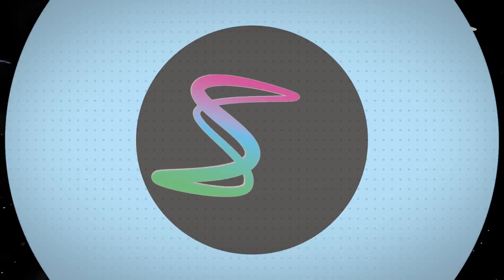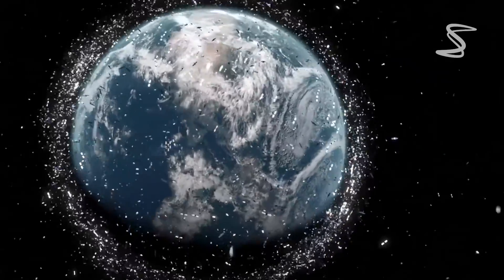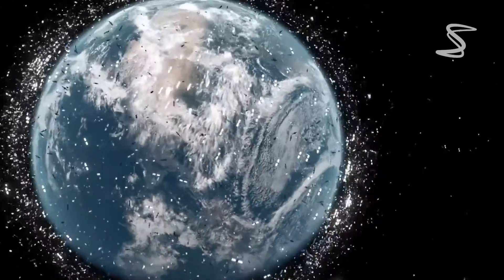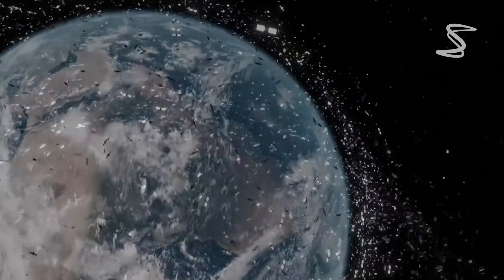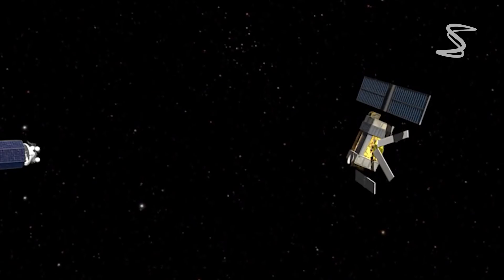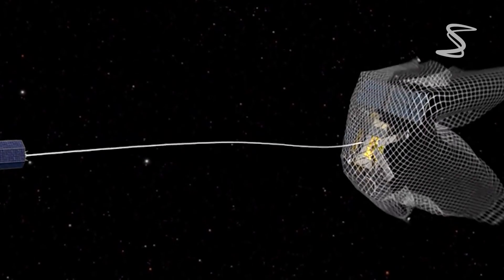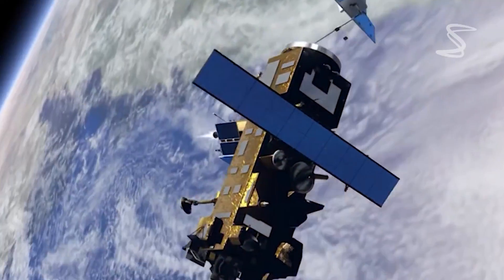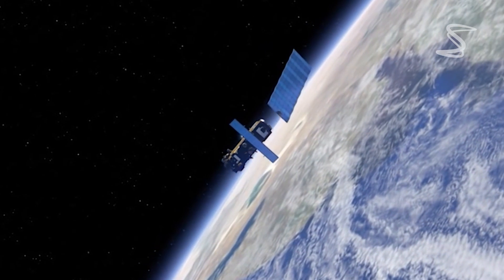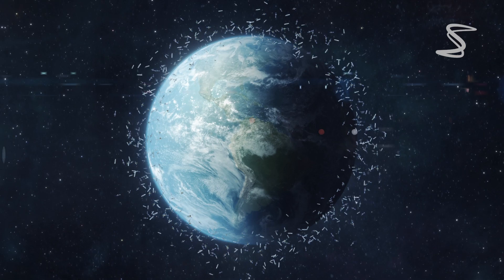In conclusion, spacecrafts have been exploring the depths of space for decades, but the presence of space debris poses a significant challenge. To ensure the continued success of space exploration and the safety of astronauts, spacecraft must avoid space junk and utilize protective technologies. Additionally, active debris removal systems are needed to clean up the growing amount of space debris. By working together, we can create a cleaner and safer space environment for all.